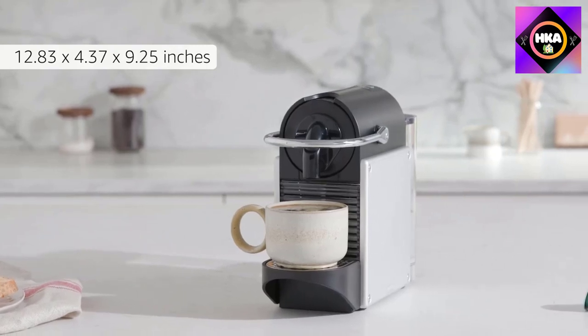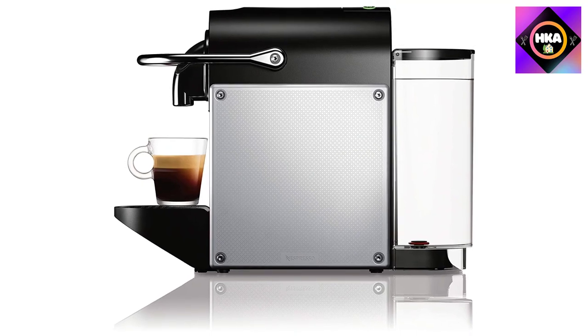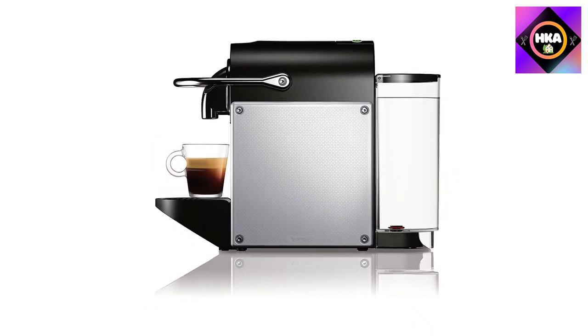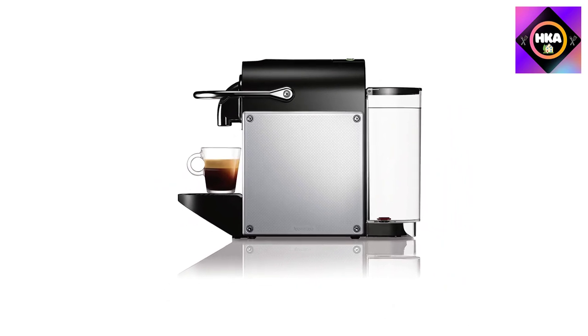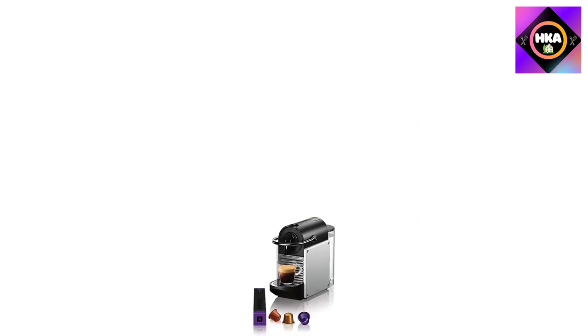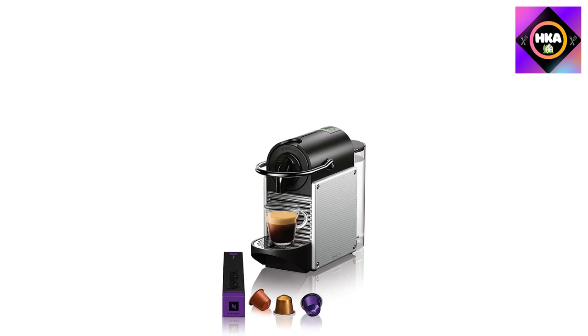We suggest buying a milk frother so you can turn your espresso shot into a cappuccino or a latte. The 24-ounce water tank alerts you when it gets too low and reaches temperature in less than 30 seconds, so you can make multiple cups without it being a hassle. It includes a 16-pack of Nespresso capsules so you can learn which flavors are your favorite before purchasing them on your own.